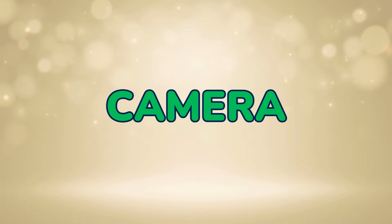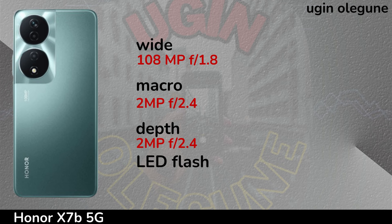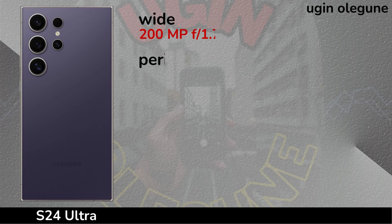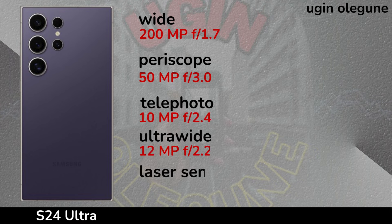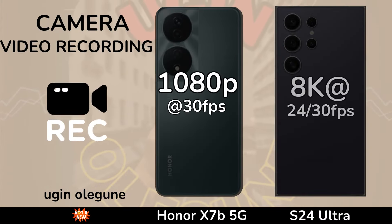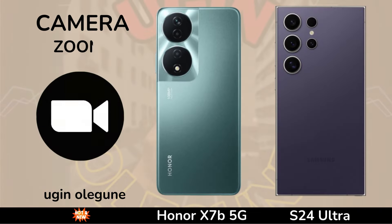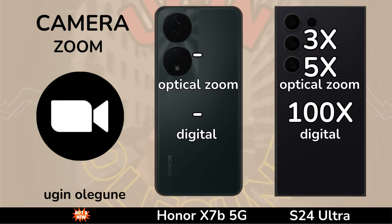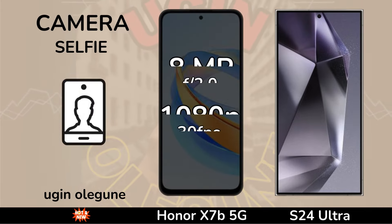Camera. Video Recording. Zoom-In Camera. Selfie Camera.